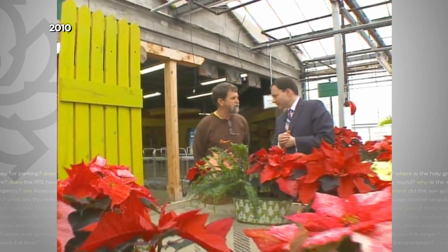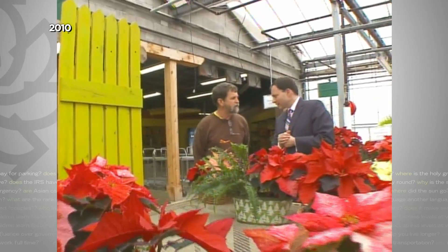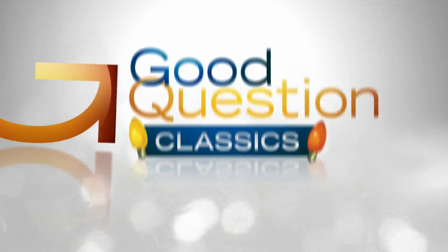For all the shenanigans, 80% of all poinsettias sold are the kindergarteners' favorite — red. Jason DeRushia, WCCO 4 News.